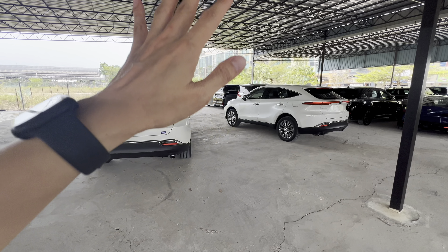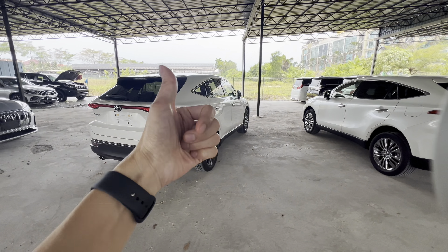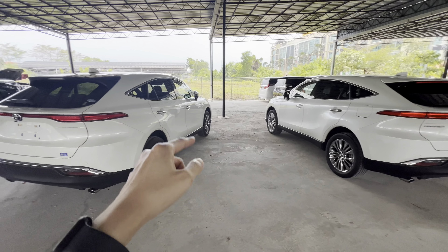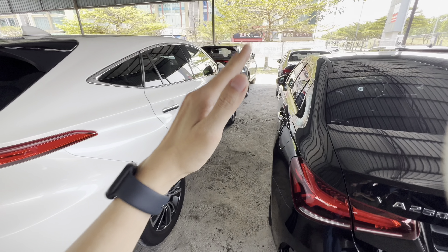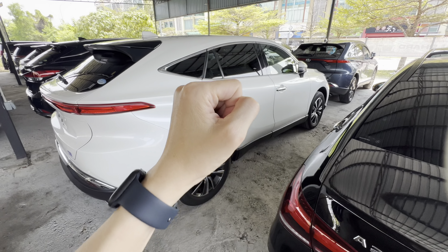Toyota Harrier. The current model comes with the leather package and non-leather package. For this generation, there are three trims: the S, G, and Z. The S pack comes with a full fabric seat — there's no option to go for the leather package.